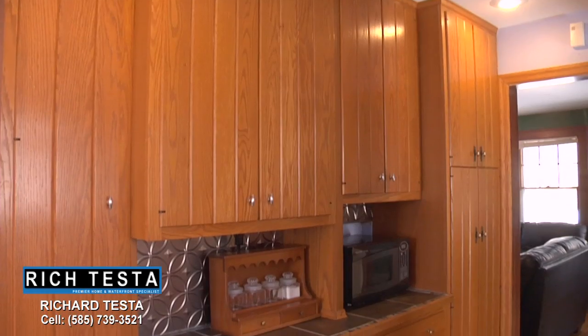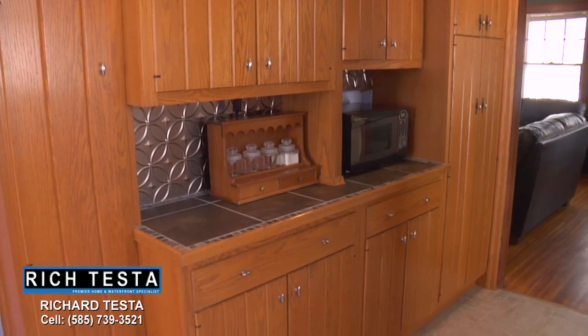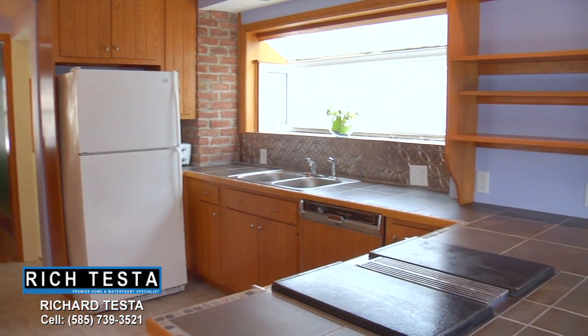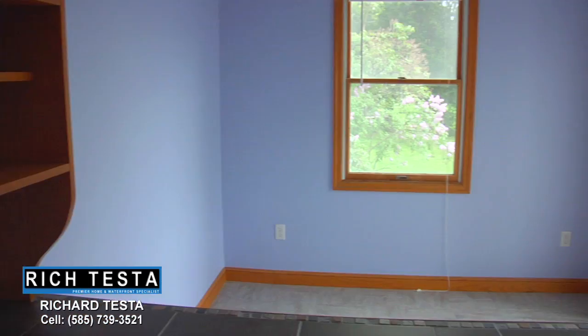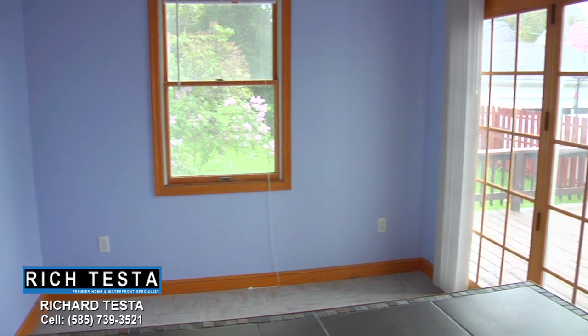This spacious eat-in kitchen features beautiful wood cabinetry, plus new solid surface countertops, backsplash, and ceramic tile floors, and leads to the expansive back deck.